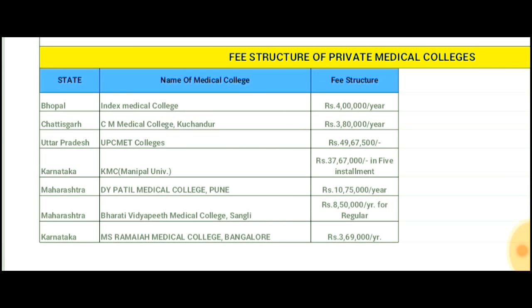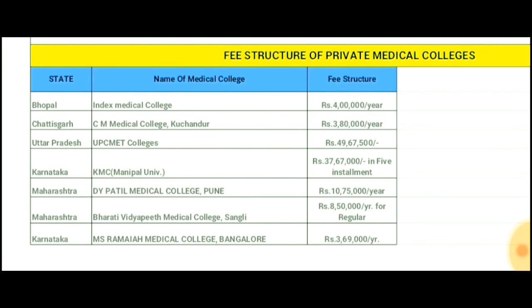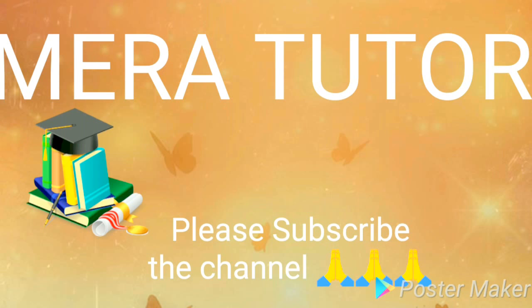DY Patil Medical College, Pune — fees will be 10 lakh 75,000 per year. Bharati Vidyapeeth Medical College, Sangli — that will be 8 lakh 50,000 per year. For Karnataka, MS Ramaiah Medical College, Bangalore — fees are around 3,69,000 per year. That was the overall scenario about the fee structure of AIIMS and all the important colleges.